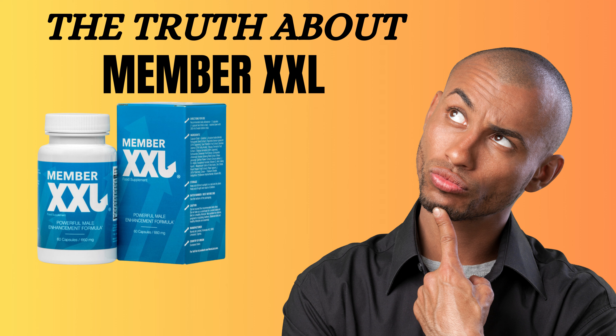Research conducted on a group of 90 men showed that those who used Member XXL for 12 weeks experienced an average increase of 5 cm in penis size. 70% of men rated the product as very good, and 18% thought it was good, with only 12% expecting better results.